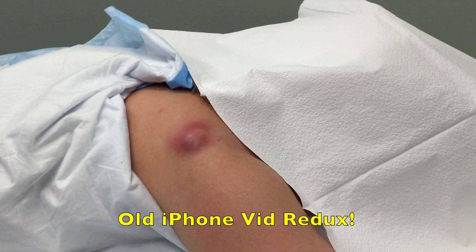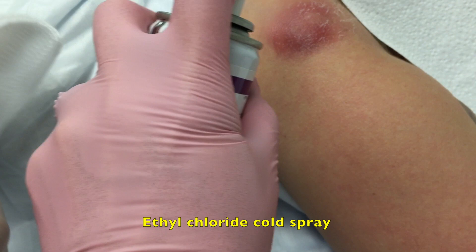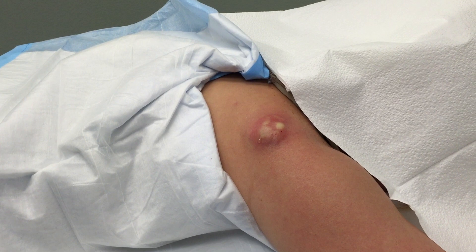We're going to use some cold spray, cool it off, and then give you a little injection. We've already cleaned it with alcohol. Little stick. Have you had any fevers or chills?